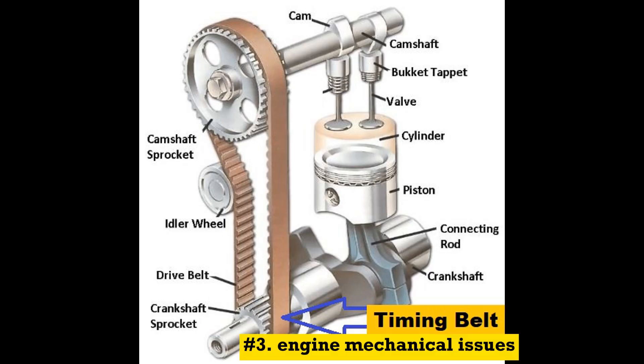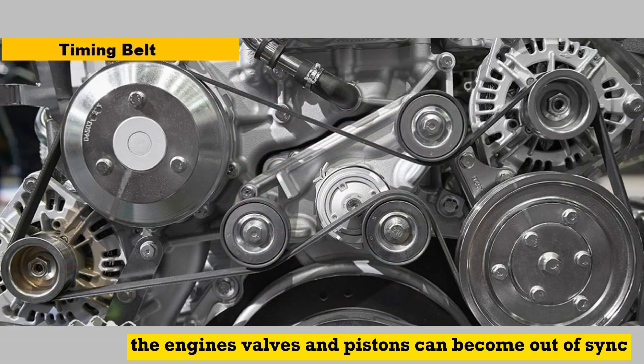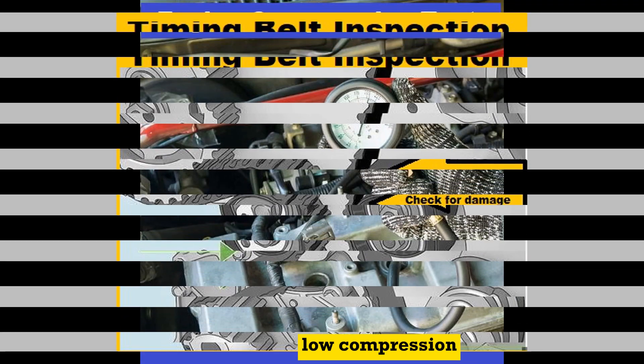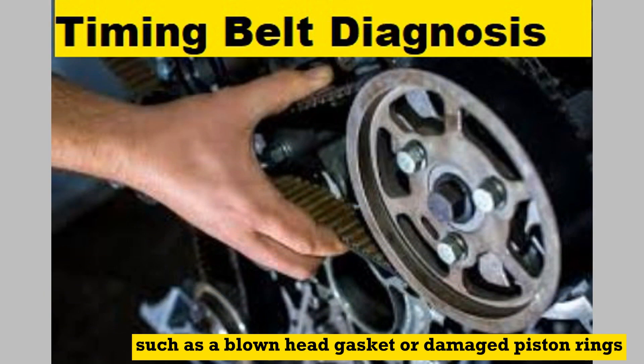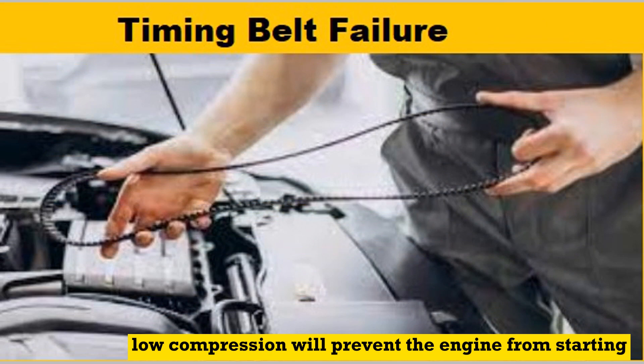Number 3: Engine mechanical issues. Timing belt failure — if the timing belt breaks or slips, the engine's valves and pistons can become out of sync, leading to a no-start situation. Low compression — insufficient compression in the cylinders can occur due to various reasons, such as a blown head gasket or damaged piston rings. Low compression will prevent the engine from starting.